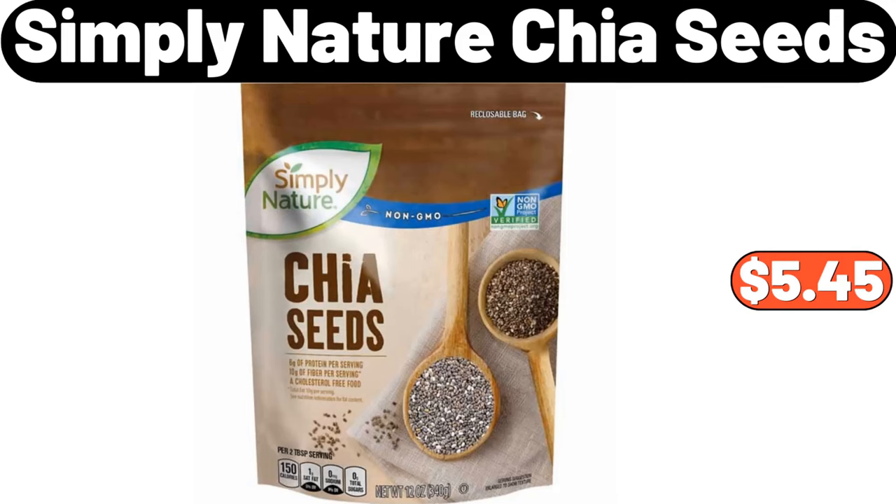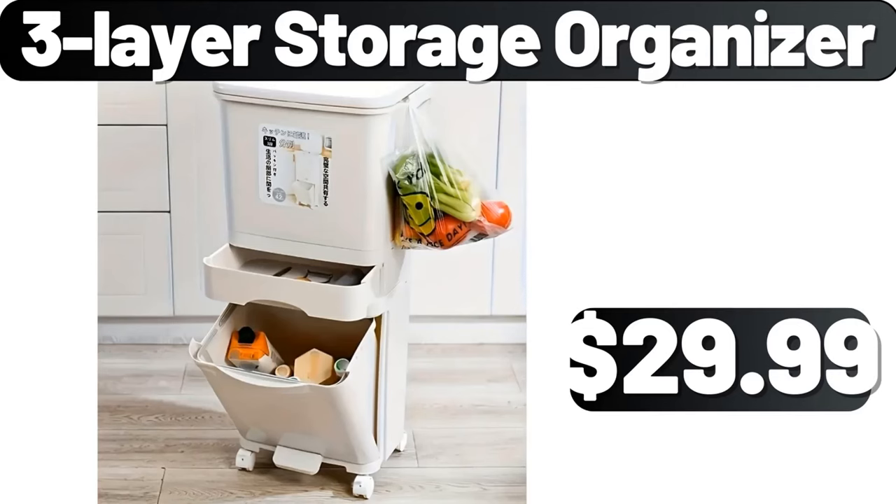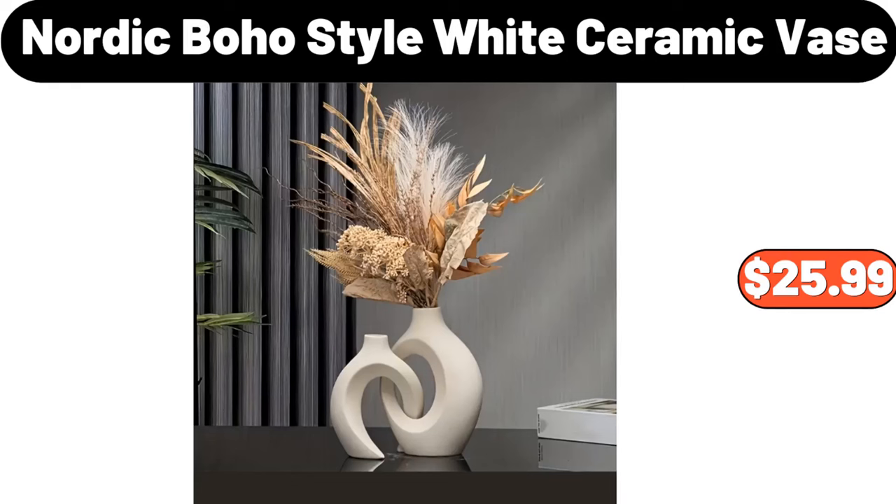Simply Nature Chia Seeds, $5.45. Coffee maker, $18.99. Three-layer storage organizer, $29.99. Nordic boho style white ceramic vase, $25.99.